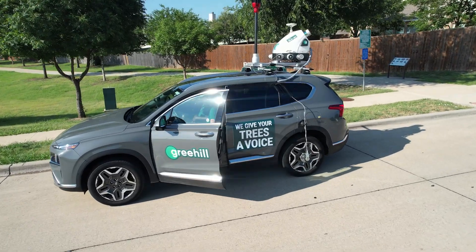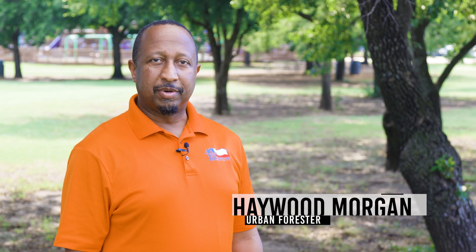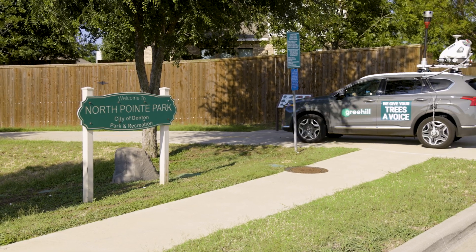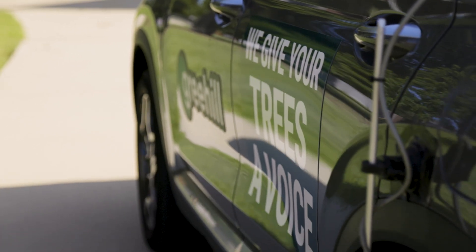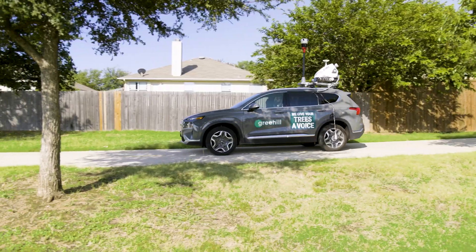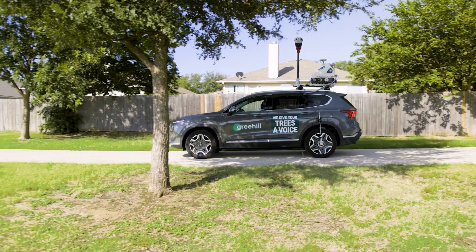The city has partnered with Gree Hill, a company that specializes in doing tree inventories. A tree inventory is used as a management tool so that we know exactly how many trees we have and we're able to keep an ongoing record of each tree over its lifetime.